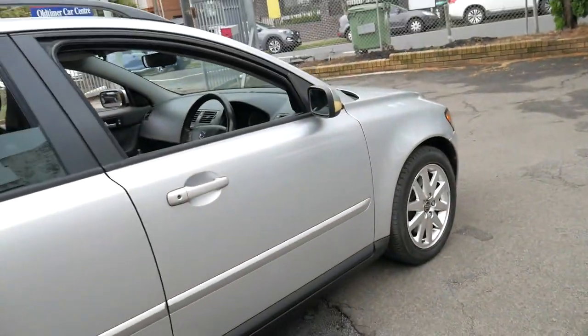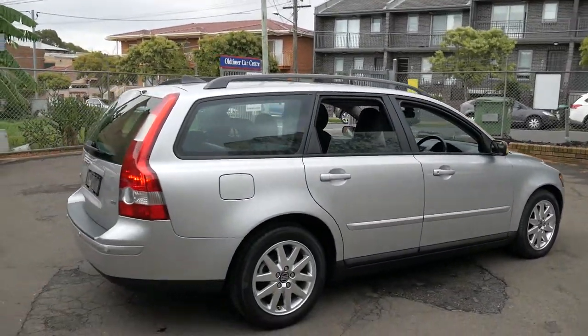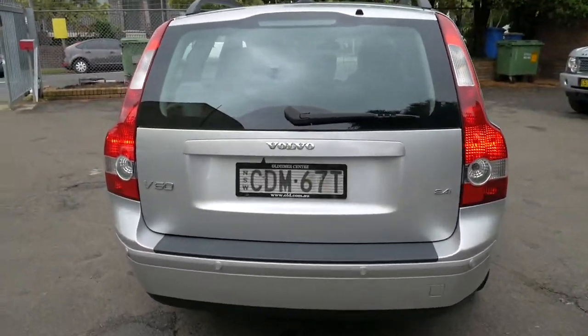You can even electrically fold in the mirrors. It's been very well looked after. It's got Pirelli tyres all around. I think it's excellent value as a family car for under $10,000. It's even got our old number plate covers.